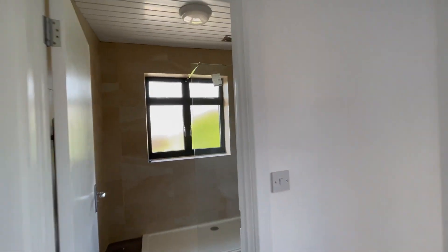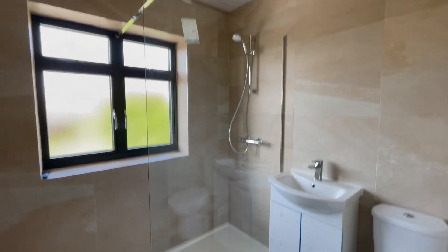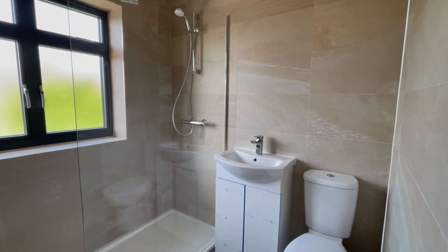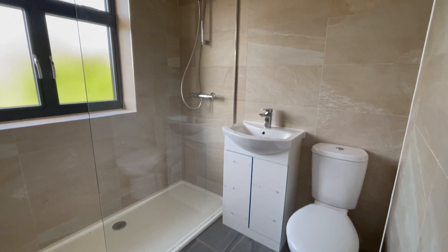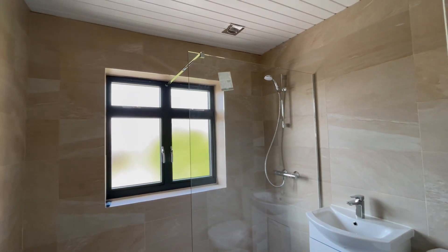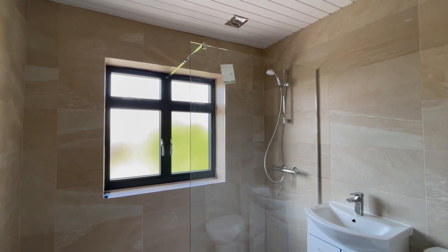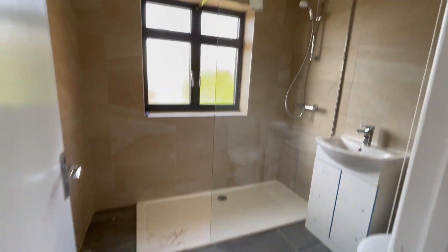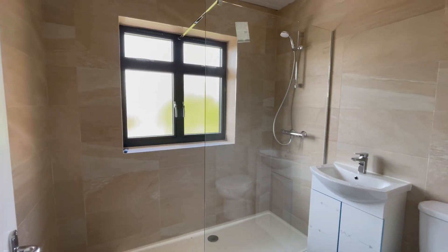And the main bathroom, with a large shower, WC and a sink, and a large mirror. The property is fully tiled and this bathroom is fully tiled. You've got new PVC ceilings.